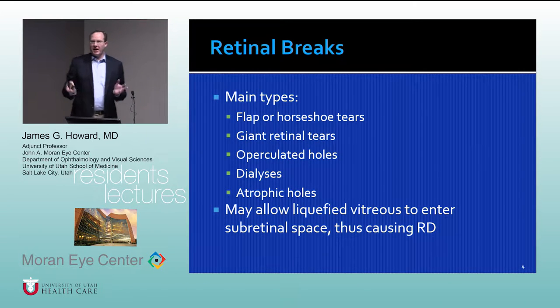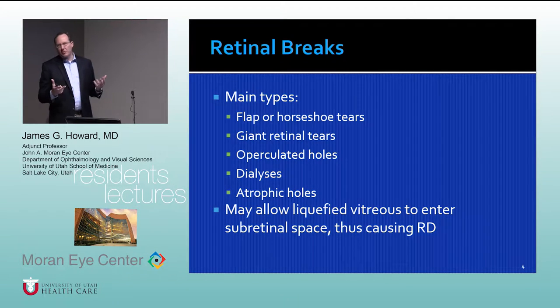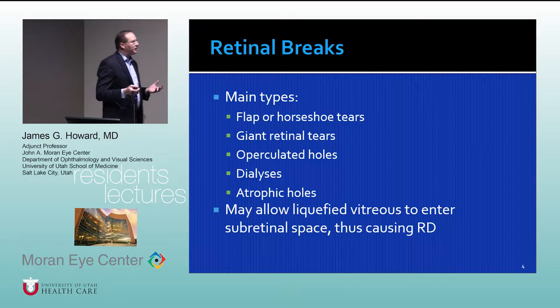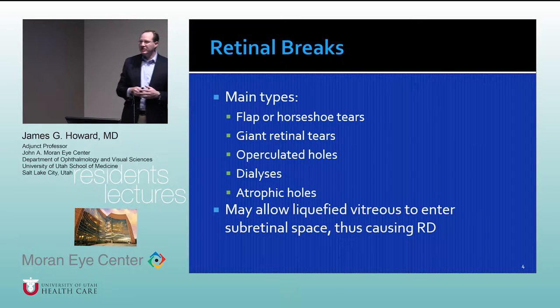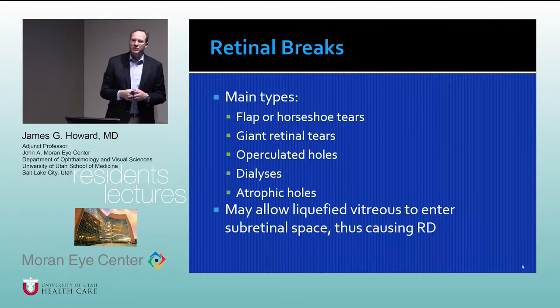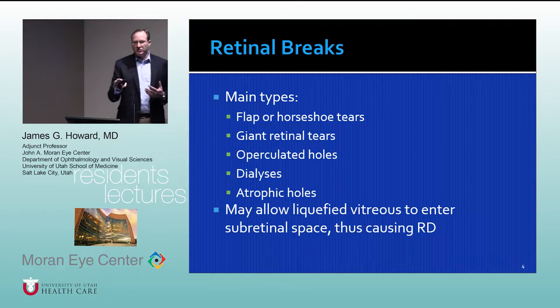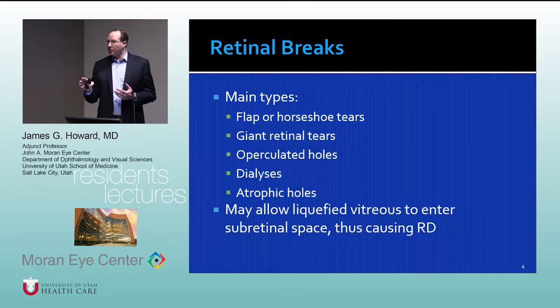Retinal breaks are composed of a variety of types: flap or horseshoe tears, giant retinal tears, operculated holes, dialysis, and atrophic holes. Each carries a certain propensity to cause retinal detachments — some are more threatening and worrisome than others. The main concern is that liquefied vitreous will pass through these breaks and get underneath the retina, causing it to separate away from the underlying retinal pigmented epithelium.